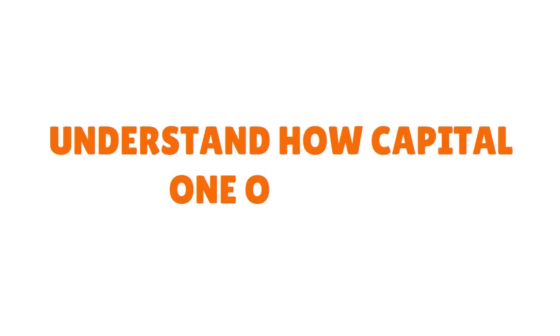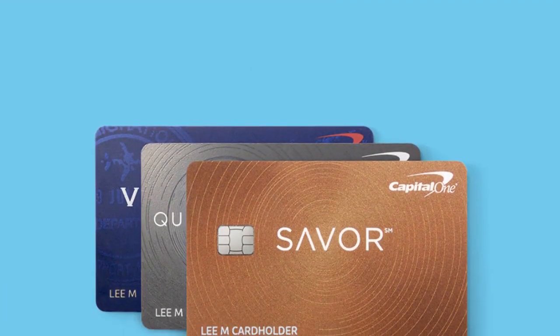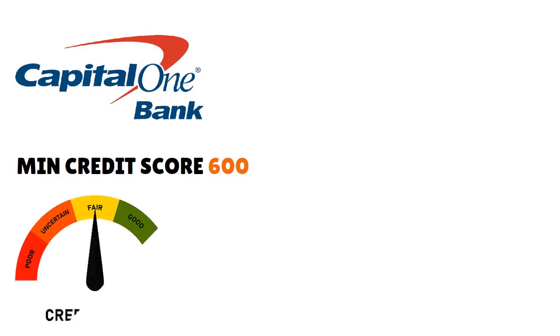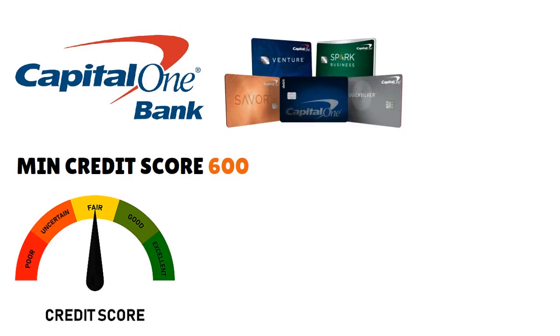After choosing my Capital One credit card, I really wanted a deeper understanding of how Capital One operates. You see TV ads, YouTube ads, and it can be confusing — what does Capital One really stand for? I wanted to know if I could get a card. Capital One wants a minimum credit score of 600, so if you have fair or average credit, you can qualify. But if you want premium cards like the Venture X, you'll need a higher credit score of 720 and above.